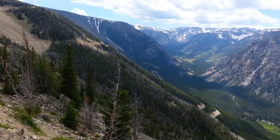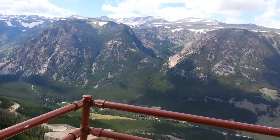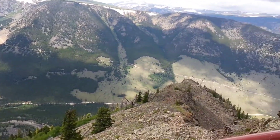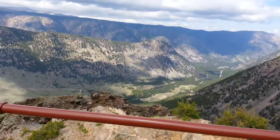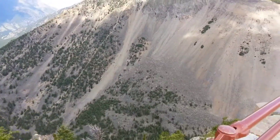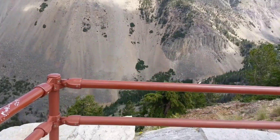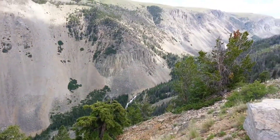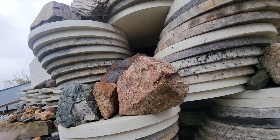Beartooth Pass is along U.S. Highway 212 between Red Lodge and Cook City, Montana. The highway switchbacks up and over part of the Beartooth Plateau, crossing about 3 billion years of geology in that short distance. Archean and other Precambrian rocks were lifted 15,000 feet or so during the Laramide Orogeny. So let's take a look at this display.